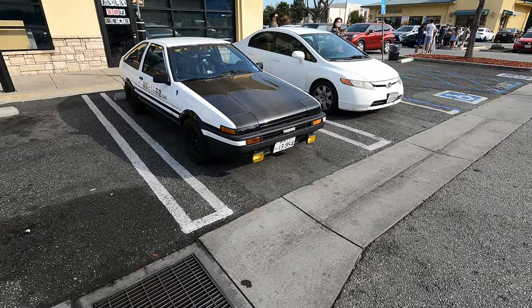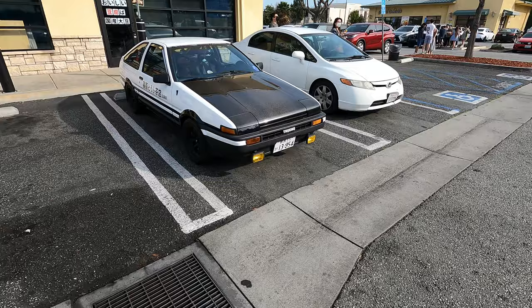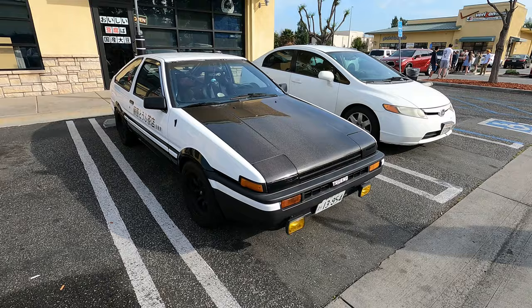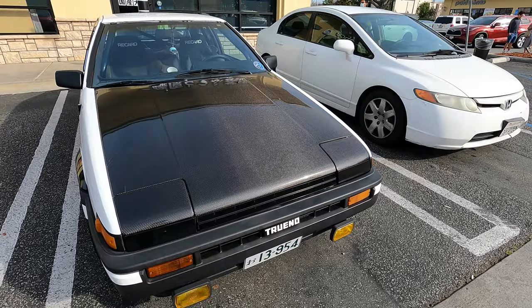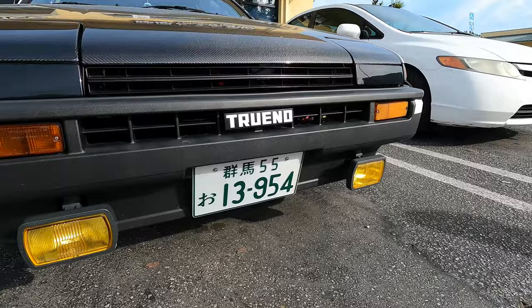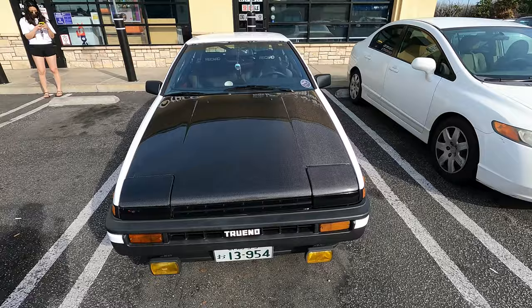Being out here in SoCal, they have a really large JDM scene and a lot of access to the parts needed to put together a Fujiwara-style AE86. Look how cool this is — it's got the AE86 with the carbon bonnet, so this is the Project D version, and it's got these yellow fog lights. It even has the license plate from the anime: 13-954, the license plate on Akina Mountain.